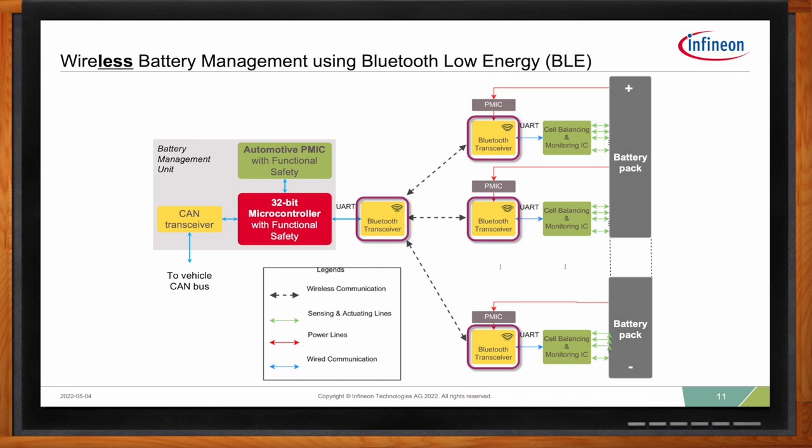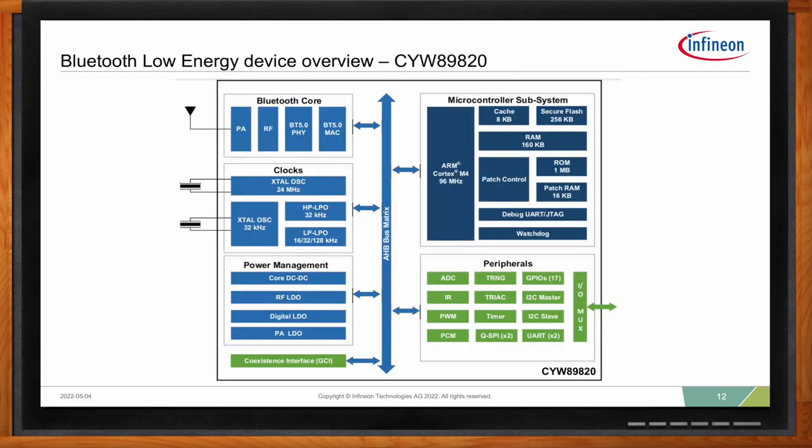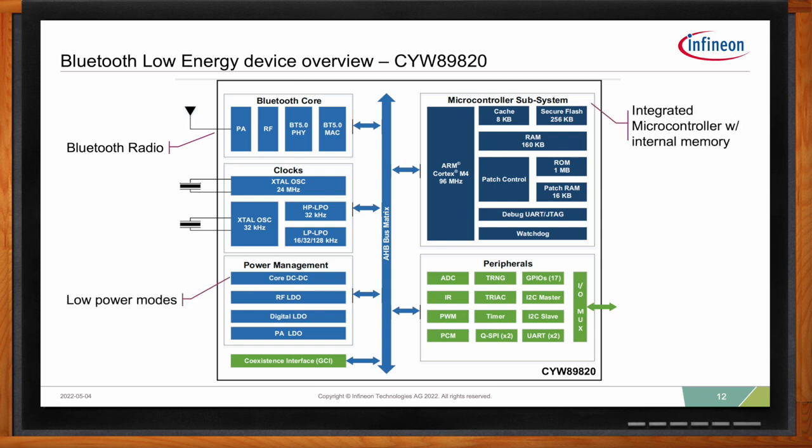Infineon offers a wireless BMS solution using Bluetooth Low Energy. The key new component is a BLE transceiver — specifically the CYW89820 automotive-grade BLE radio, which includes its own Bluetooth core, an integrated microcontroller with flash and RAM, an ARM Cortex-M4, a variety of peripherals including security for encrypted Bluetooth communications, and connections to external devices. Since it is Bluetooth Low Energy, it has very low power modes and does not burden the car's battery. Infineon has a long history and benchmark performance in the BLE sector, and this is a high-volume device also used in keyless entry and infotainment systems.